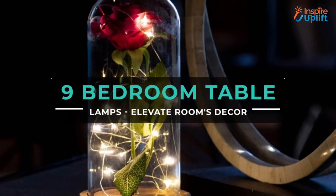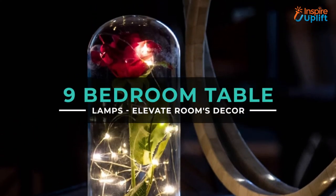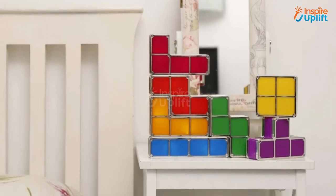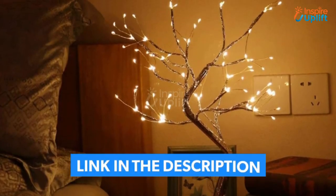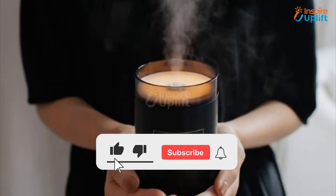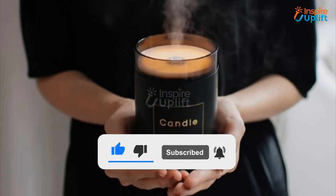Hello guys, in this video we will review 9 bedroom table lamps that are perfect to elevate the overall vibe. Get your hands on these unique and budget friendly lamps. Check the links shared in the description box for more details. Don't forget to subscribe to our channel and press the bell icon for more videos.